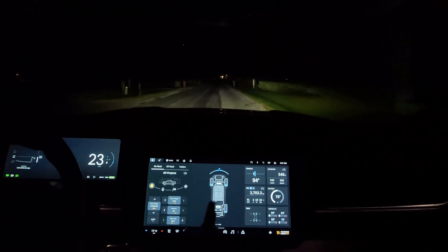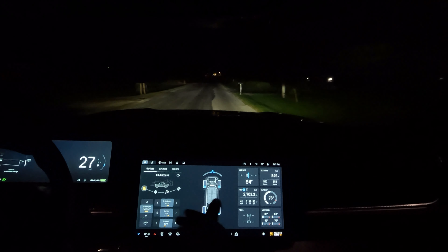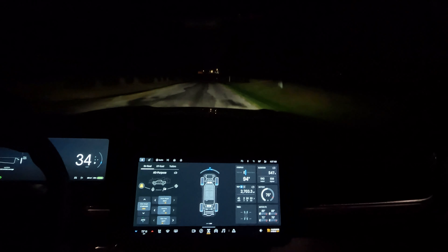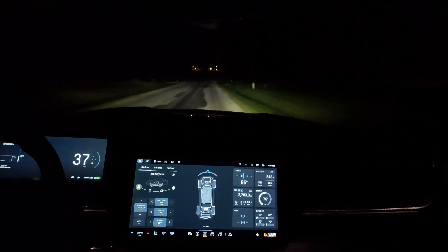It would be nice if they added the amount of kilowatts being put back into the battery — just another additional data point.